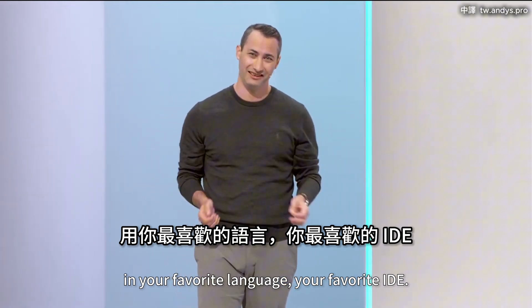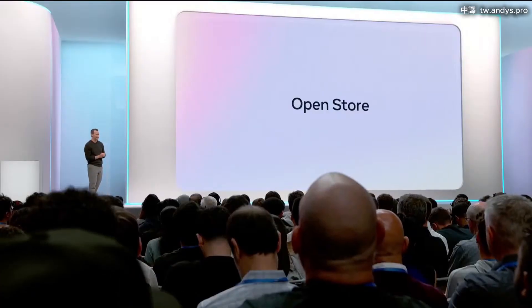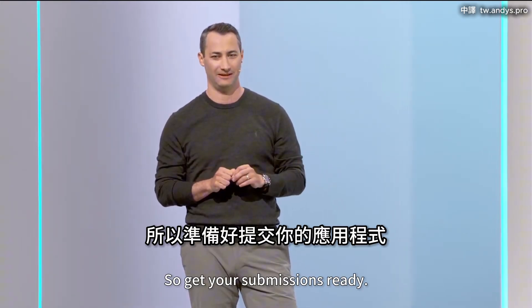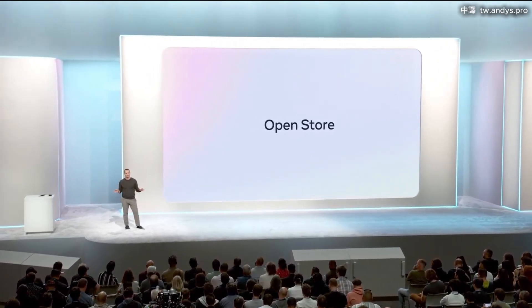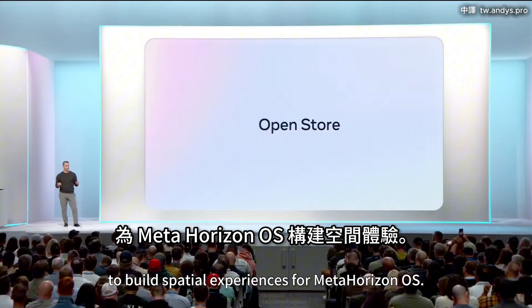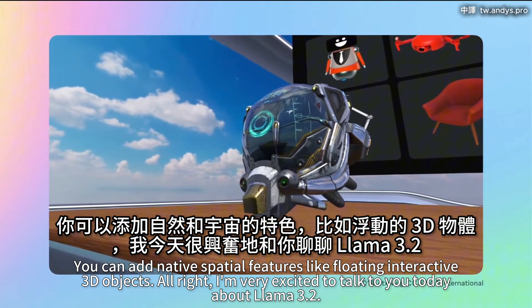To get all of you in there, we have completed the Open Store transition we started in April. App Lab is done — everything is migrated. Starting today, our Open Store fully welcomes 2D and spatial apps, so get your submissions ready. At long last, we have finally cured curation. Every app — 2D, 3D — it's all in one store, discoverable. And to help you build these amazing new apps, we're launching the Metaspatial SDK, a whole new way to build spatial experiences for Meta Horizon OS. It lets you take your normal mobile app and break out of flatland, adding native spatial features like floating interactive 3D objects.